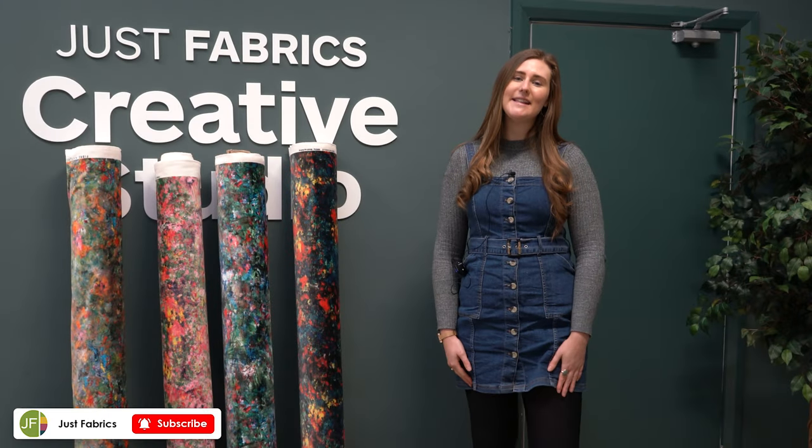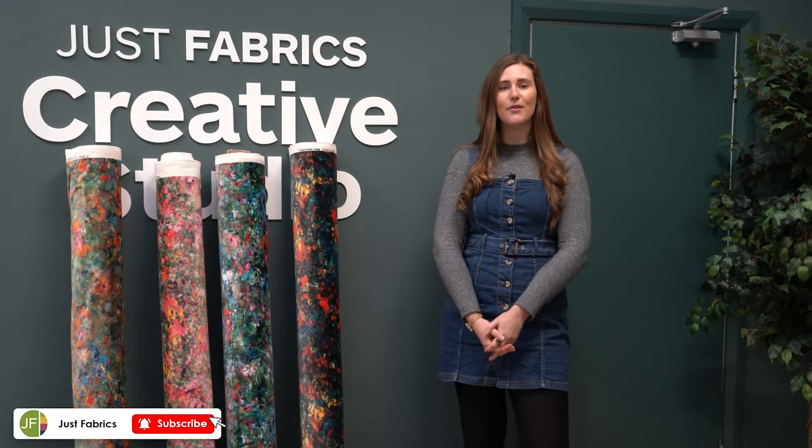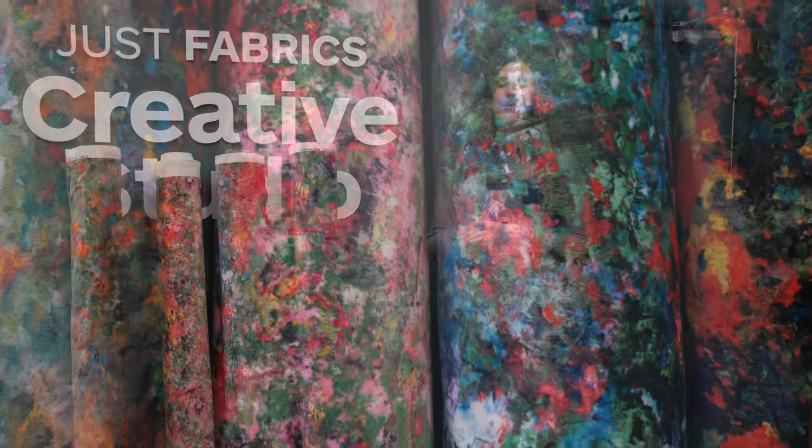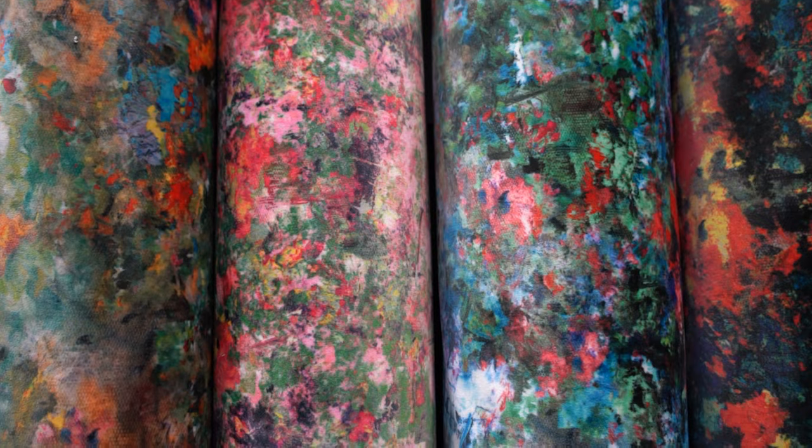Hi everyone, it's Emma here from Just Fabrics, and today we're going to be showcasing the Renoir fabric. Due to the success of the Renoir Multi, we have launched three new colourways, so come and take a look.